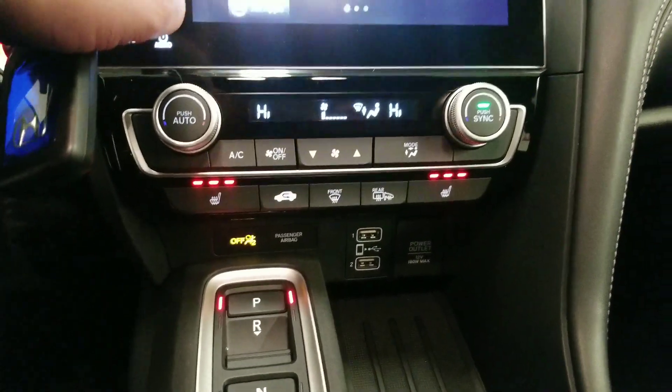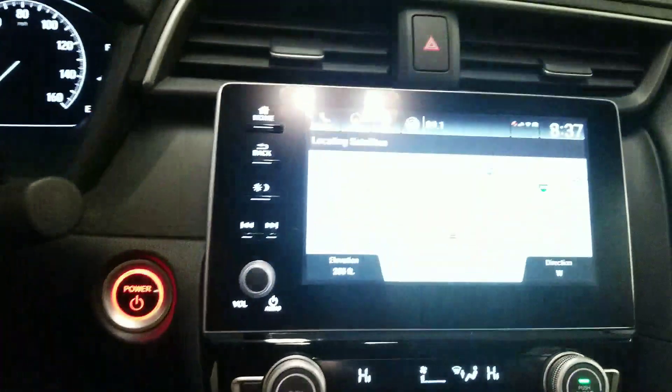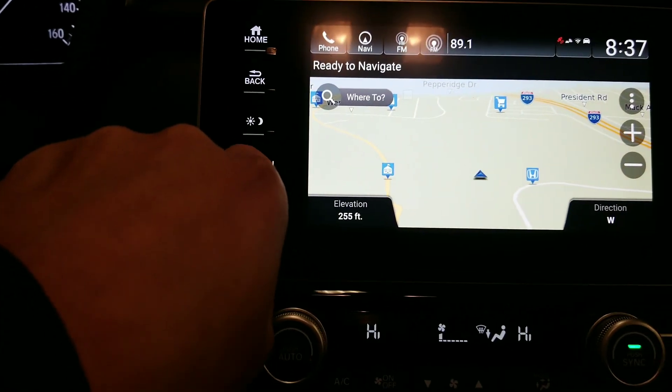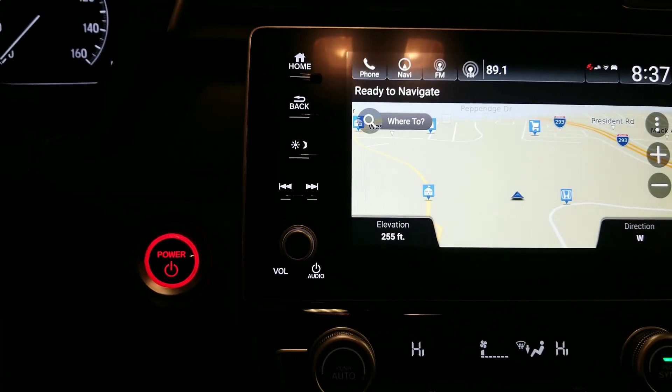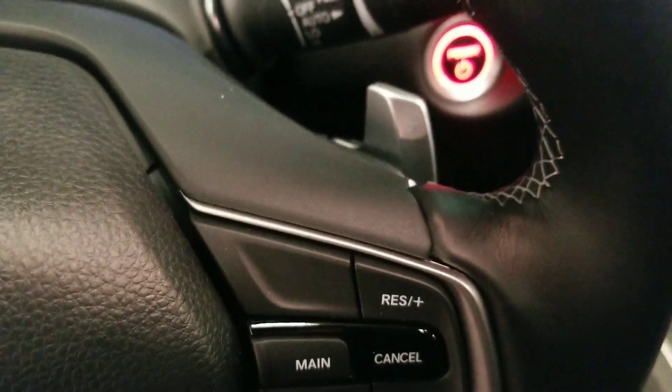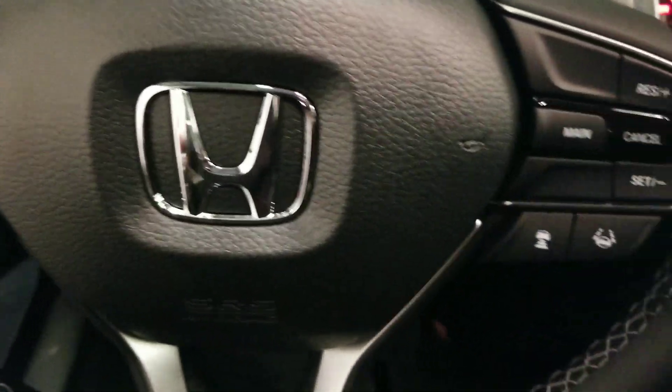In this particular model, navigation is standard, so you're going to get Honda's Garmin-based system. There's an actual volume knob to adjust the volume with. Now I know it looks like paddle shifters, but these are actually for your regenerative braking so you can use these to select the amount of regenerative braking.